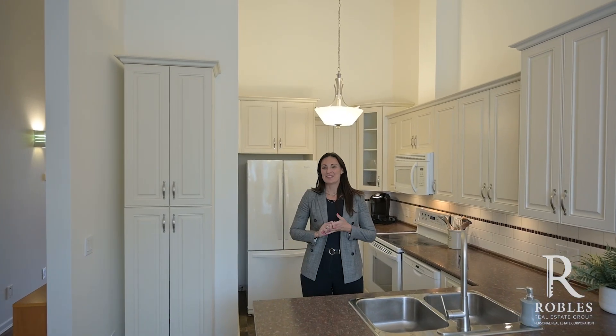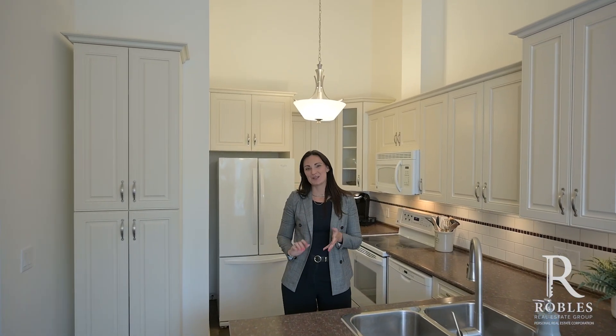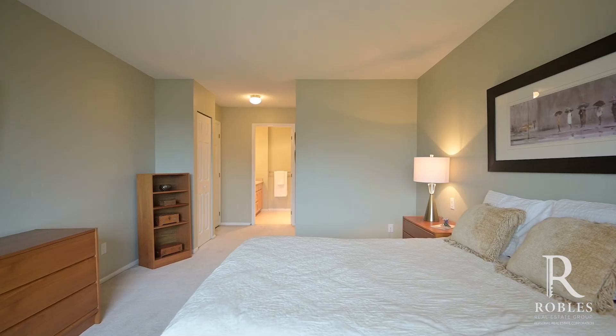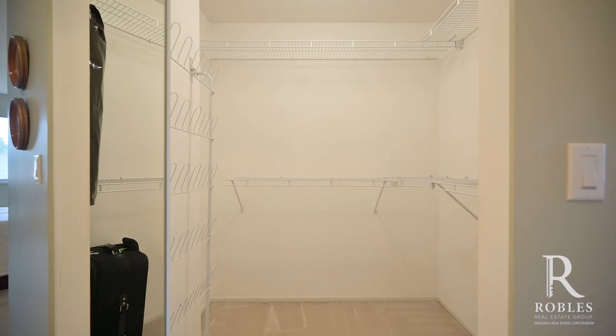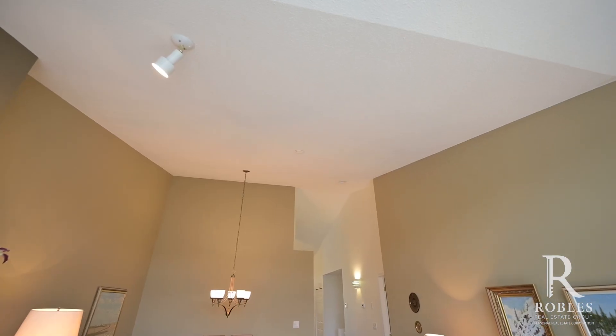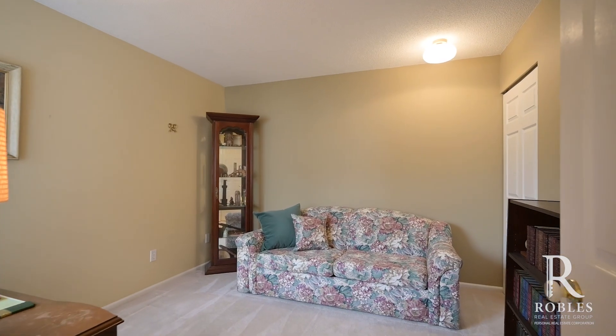Walk into your main floor and enjoy your fully renovated kitchen with bright south-facing windows and eating area. You have a large primary suite on this level with a walk-in closet and five-piece ensuite. A beautiful vaulted ceiling in your living and formal dining room, plus a secondary bedroom and another full washroom.